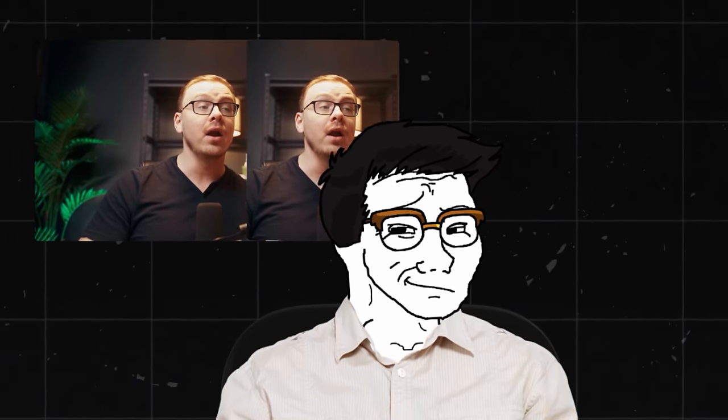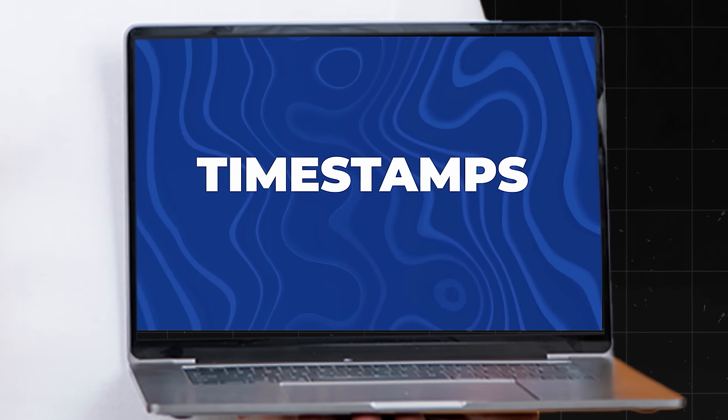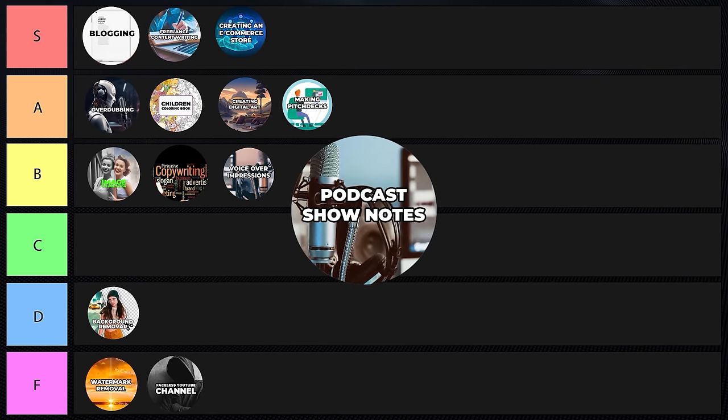Podcast show notes — you analyze a podcast using AI and it automatically creates show notes. I use Fathom, which takes notes on my meetings and creates summaries with timestamps. It's also really good for SEO: if you're putting podcasts on YouTube, an SEO-optimized description gets a lot more views because people searching for that topic will find your video. Podcast show notes and SEO in general — I'm giving that a C tier ranking.